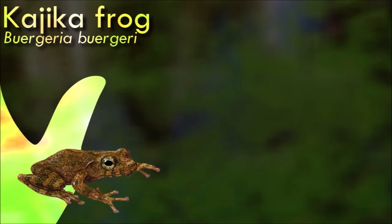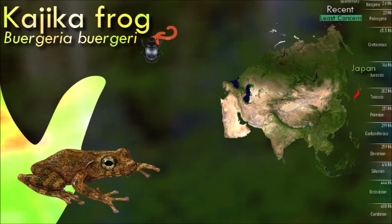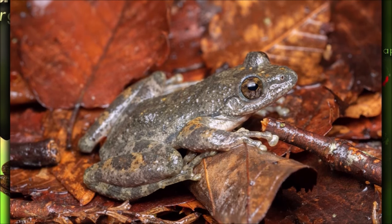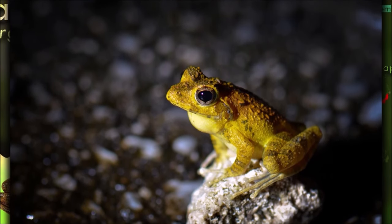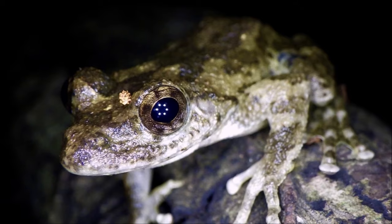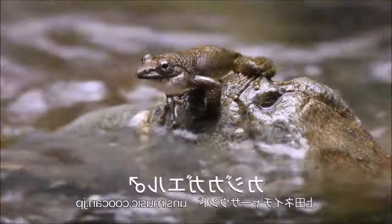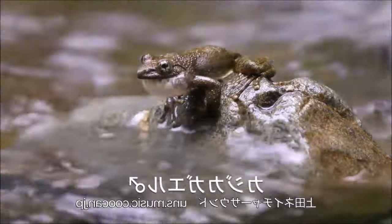Kajika frogs live in montane streams, lakes, and the surrounding forests. Their diet consists of insects and spiders, while tadpoles eat algae. The male creates a territory on top of a rock on the riverside and produces a mating call. The name Kajika, meaning river deer, comes from this cry that sounds like the cry of a buck. Around 500 total eggs are laid across multiple sessions in the water, usually underneath a rock, between the months of April and August. The egg sacs are five centimeters in diameter, and the eggs hatch after roughly two weeks.